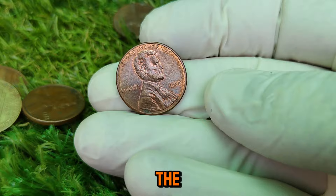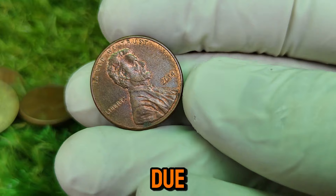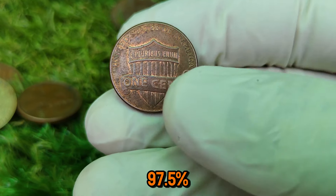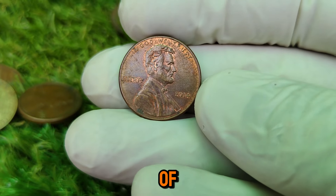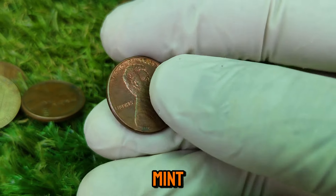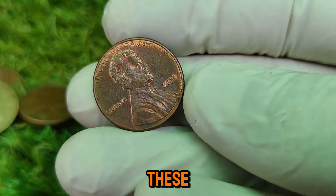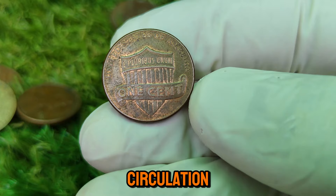Unlike its predecessors, this coin is notable for changes in minting techniques and materials used. In 1982, the U.S. Mint transitioned from using 95% copper to a zinc core with thin copper plating due to rising copper prices. The 2014 penny continues this trend, consisting of 97.5% zinc and 2.5% copper. In 2014, the U.S. Mint produced a substantial number of pennies, with over 5.5 billion coins minted across different facilities, including the Philadelphia and Denver mints.